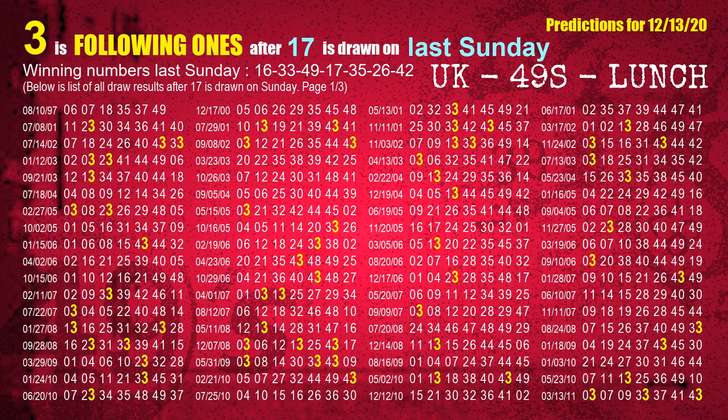The fourth winning number last Sunday is 17. The most frequently following units digit is 3 when 17 is the winning number on last Sunday.